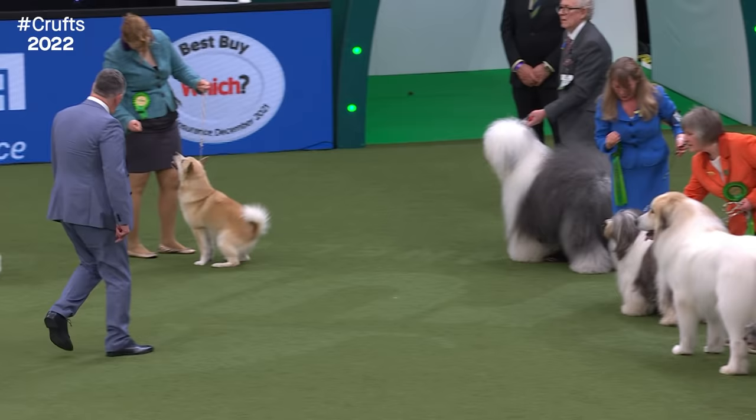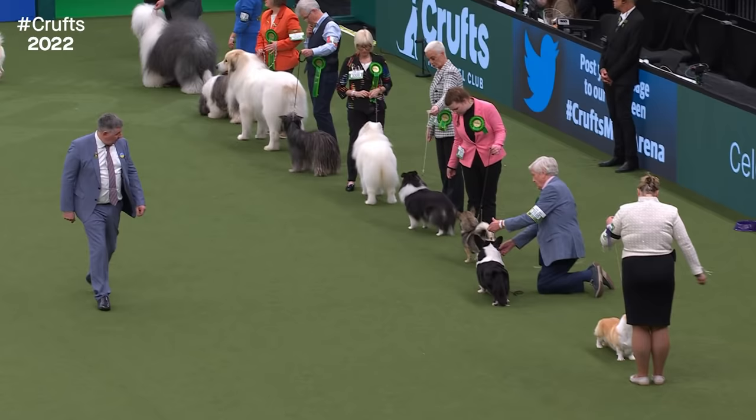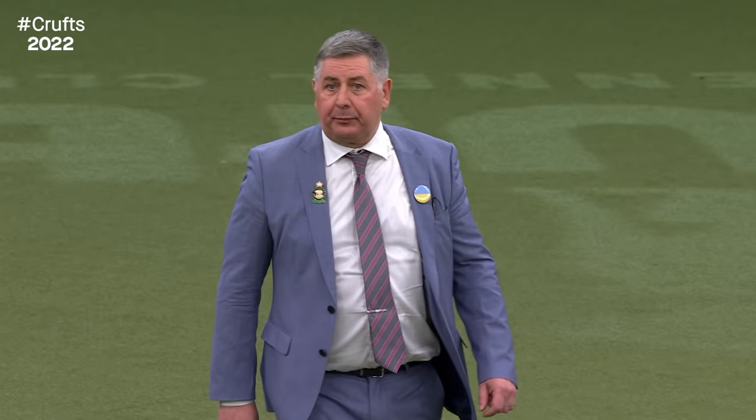The judge is looking at all the different directions the dog comes in, to see whether their conformation follows through into the correct movement for that breed. Then of course you need the one with the extra presence at the end to snatch the prize - the cherry on the cake. He'll be looking to whittle this group down to a final eight to choose the winner to go through to best in show.